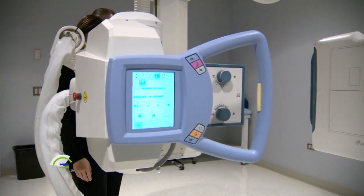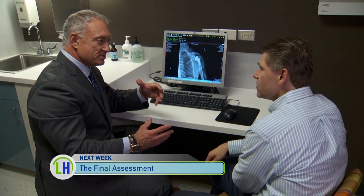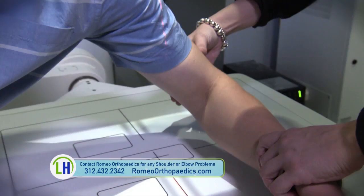Next week on Advancements in Healthcare, we'll come to the end of Paul's shoulder replacement journey and learn the key takeaways of the entire shoulder replacement process. If you're having shoulder or elbow pain or questions about treatment options, visit romeoorthopedics.com to find out the best treatment options for you.